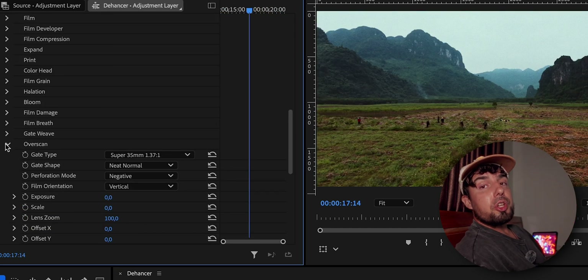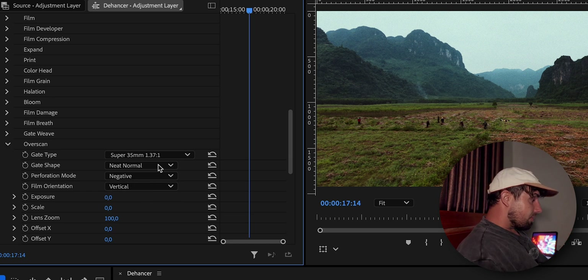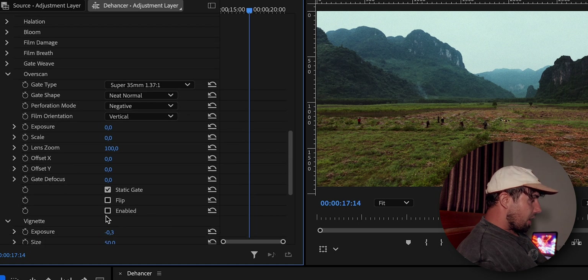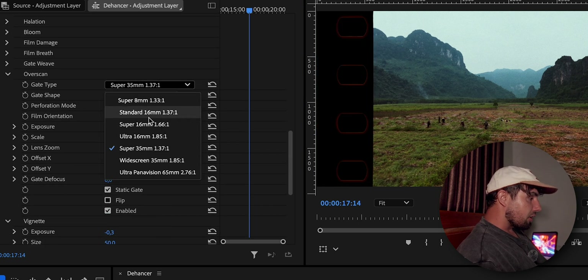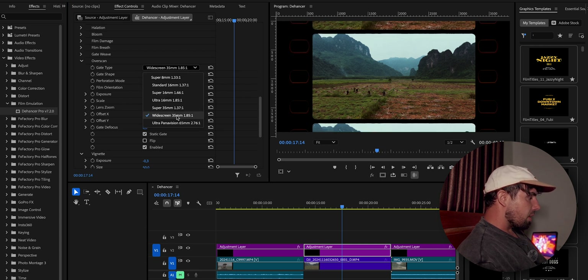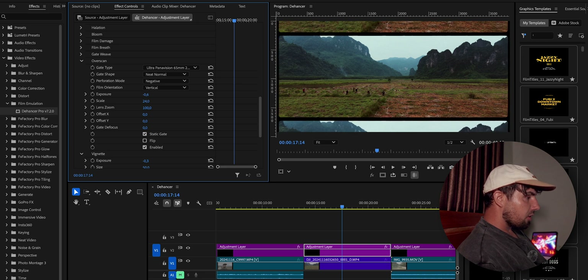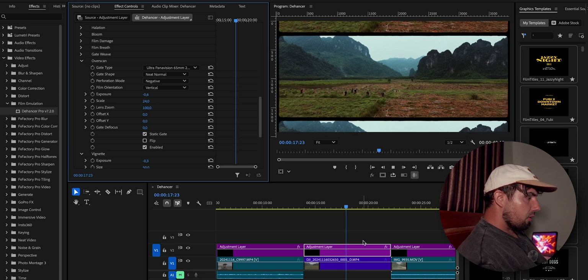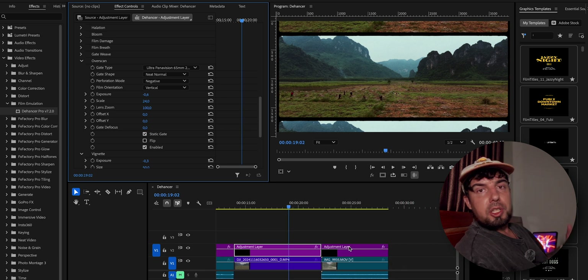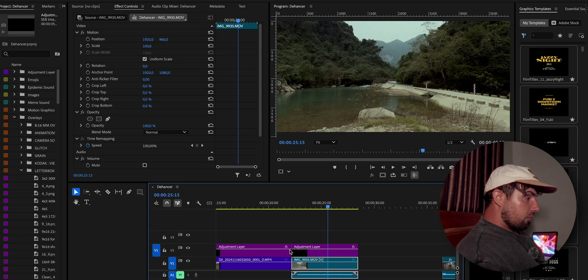For the drone shot you might want to put some Overscan — Dehancer has Overscan built in. Enable it, and we choose which one we like. We can also adjust exposure — bring it up a bit. Scale it as needed. Effect done. And the iPhone shot — let's see what we can do with it. There's also a Monitor section that shows clipping indications, false color, and stuff like that — so you can go quite deep with Dehancer if you want.